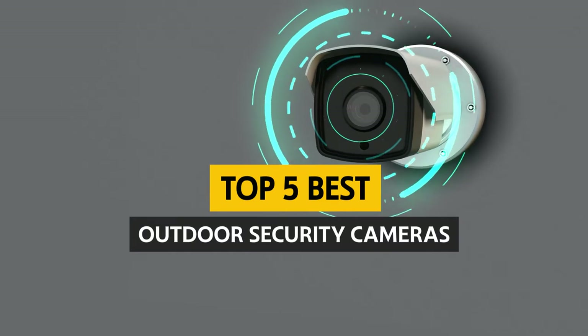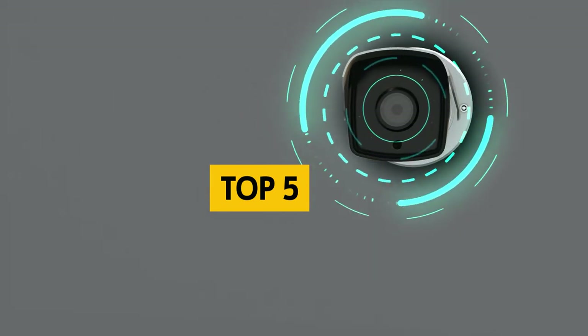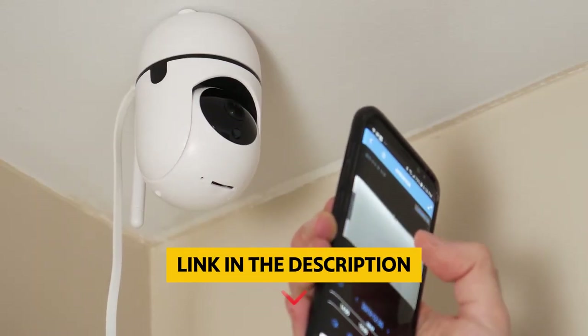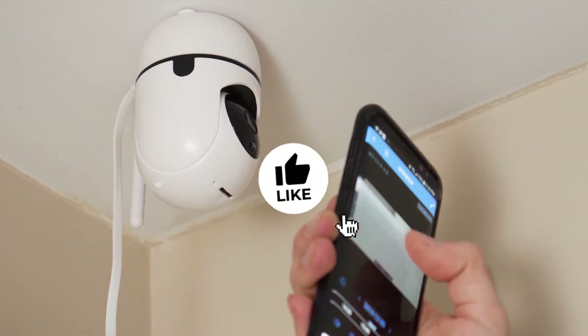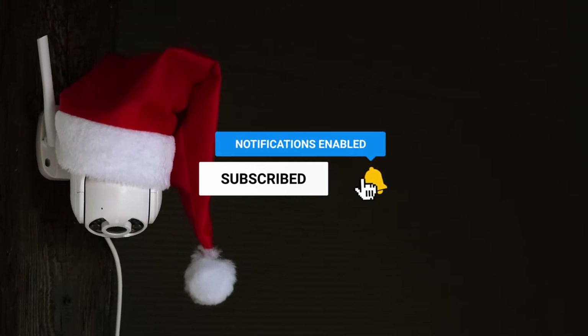In this video, we'll look at some of the best outdoor security cameras on the market. To find out more information and updated prices on the products we have mentioned, be sure to check the links in the description below. Like this video, comment below, and don't forget to subscribe for future updates. Without further delay, let's get started with the list.